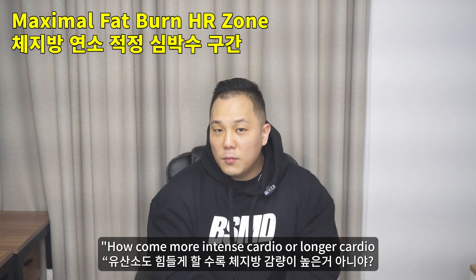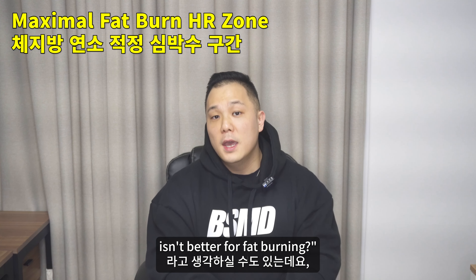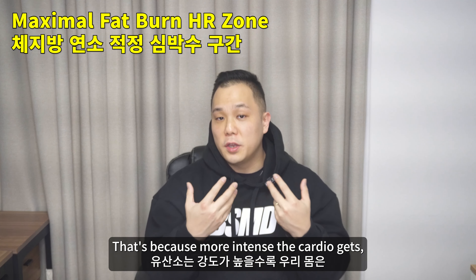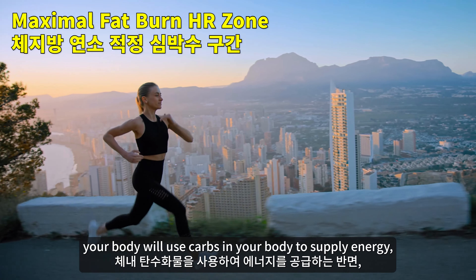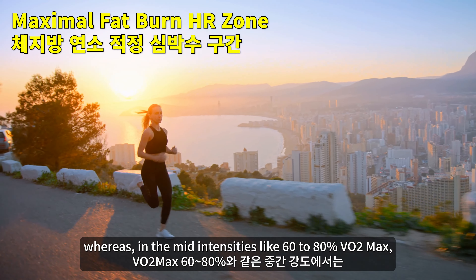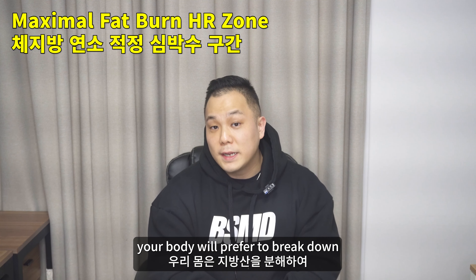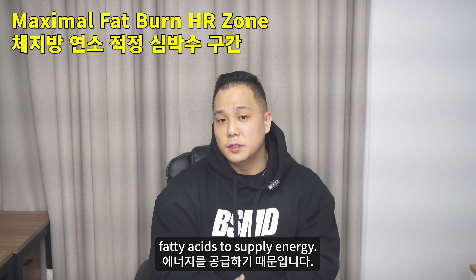You may be wondering: how come more intense or longer cardio isn't better for fat burning? That's because with more intense cardio, your body uses carbs to supply energy, whereas at mid-intensities — like 60 to 80% of VO2 max — your body prefers to break down fatty acids to supply energy.